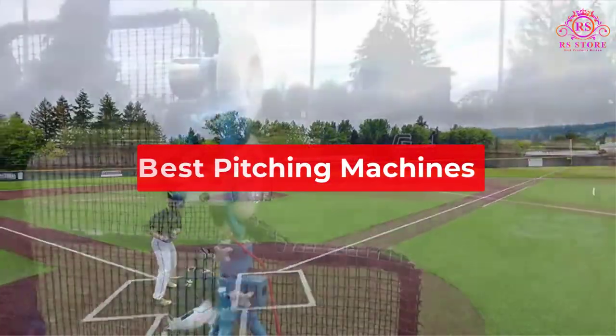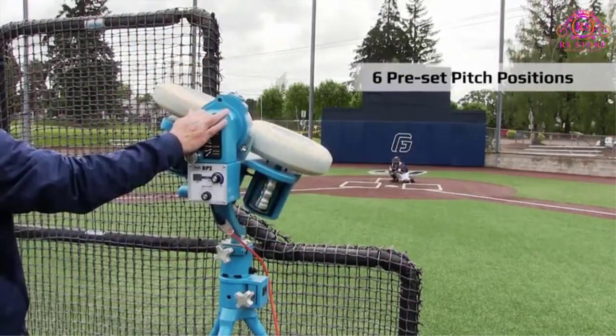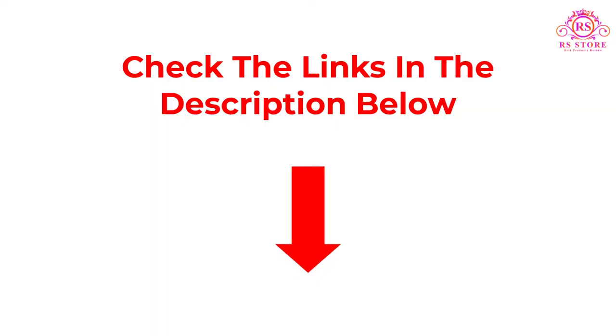we are going to show some of the best pitching machines that are best sold and reviewed in the last couple of months on Amazon. So let's get started with the video.